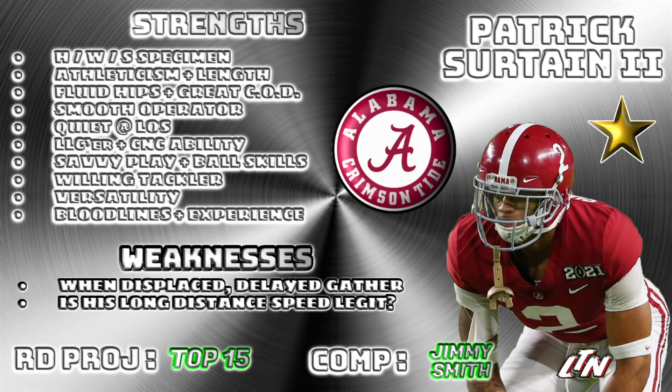Weaknesses — look, I'm nitpicking here, there's not a lot. Is he Caleb Farley in terms of athleticism? Is he Patrick Peterson in terms of athleticism? No. That might be the one thing you can nitpick: is his long-distance speed truly there? I didn't see people getting on top of him in college, but at the pros it's a different animal.